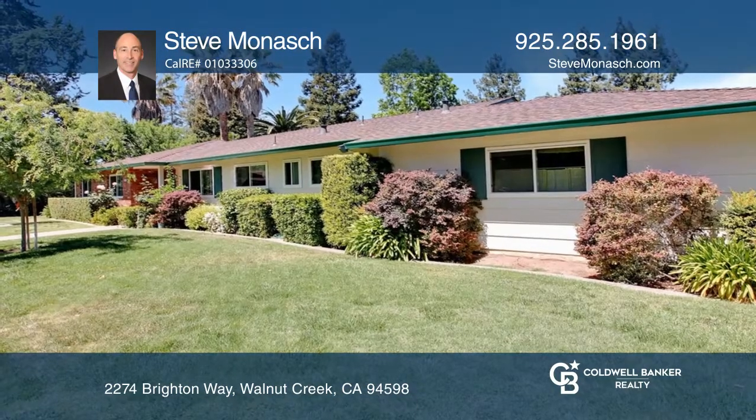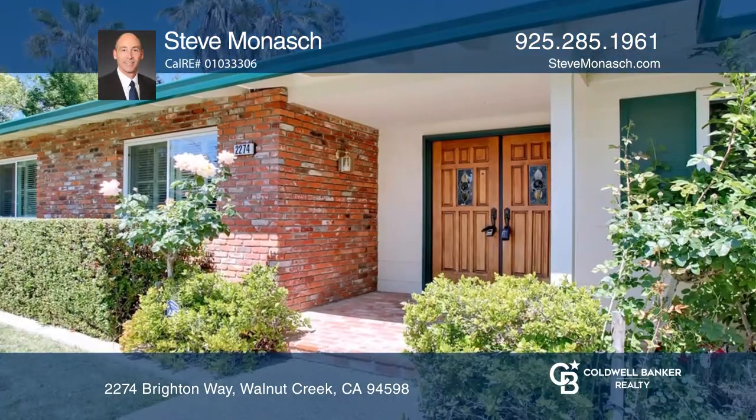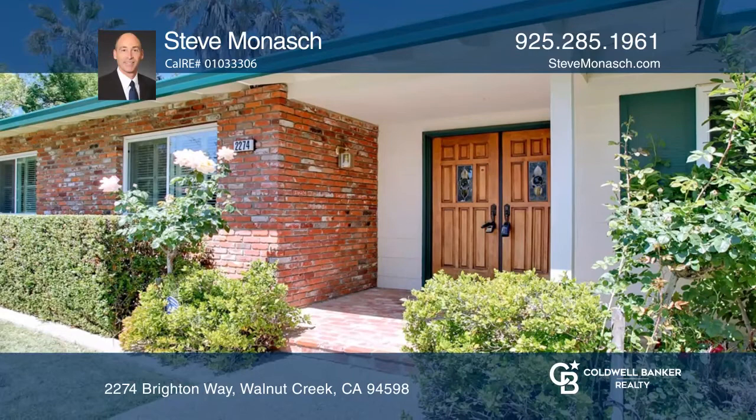This single-level, five-bed, two-and-one-half bath rancher is situated on a roughly 10,625-square-foot, well-manicured corner lot in the popular Northgate area of Walnut Creek.